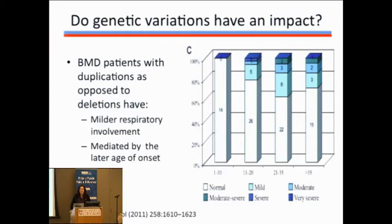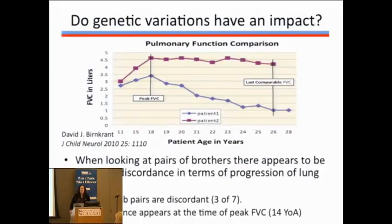Does the type of genetic abnormality within Becker MD have an impact? In a study of over 150 patients, Becker MD patients who have duplications rather than deletions have milder respiratory impairment, and older patients regardless of genetics tend to be worse. However, when looking at sibling pairs with the same mutation, the differences are not 100% predictive of what will happen with lung function — genetics shows a trend on a large epidemiologic level but cannot fully predict individual outcomes.